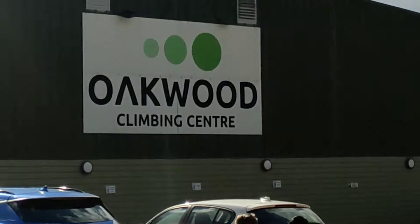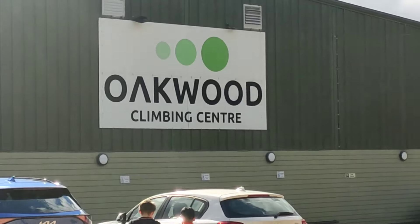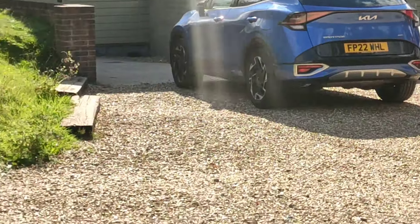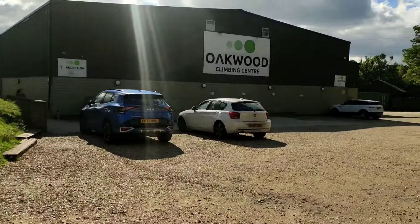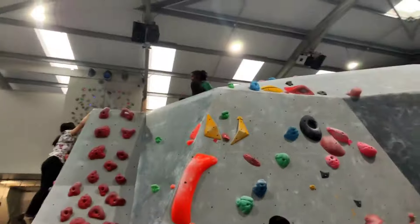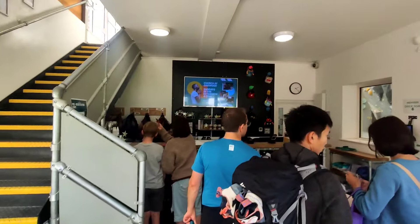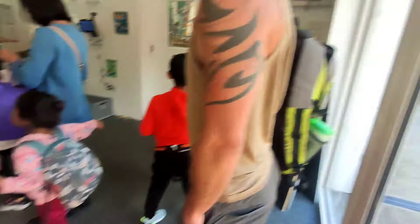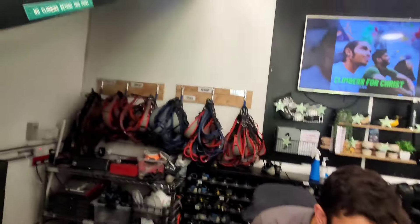Hello everyone, welcome back to another vlog. This time we are at Oakwood Climbing Center, a place where people go and practice their rock climbing skills. And you don't know what happened — she got stuck on the top, but more of that in a bit.